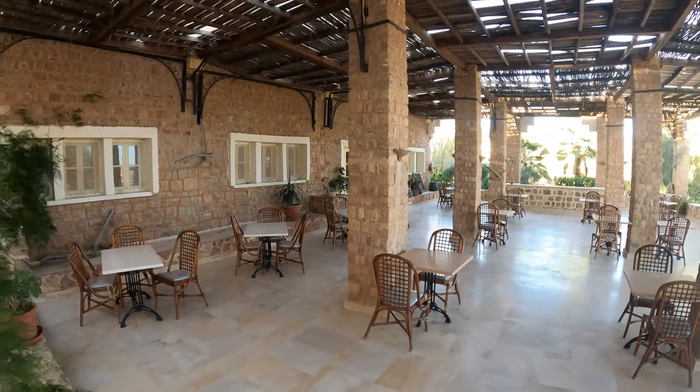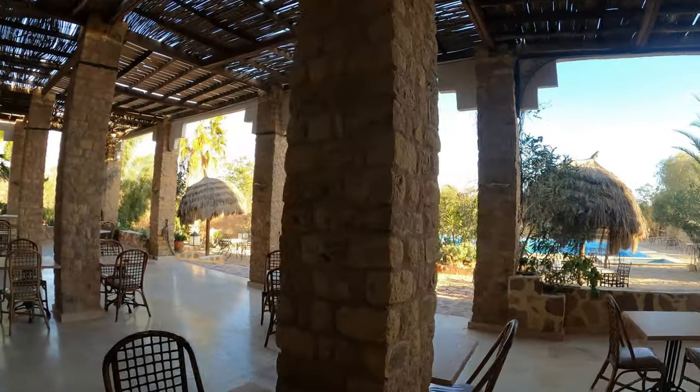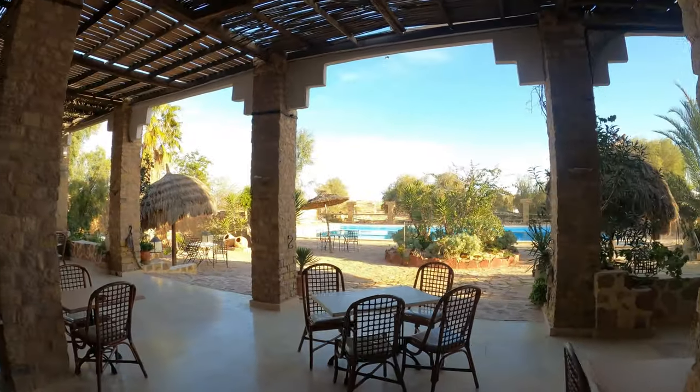This is the outdoor seating area for the restaurant with views over the pool. And as you can hear, it's very, very popular with the local birds.